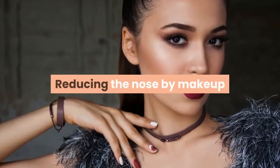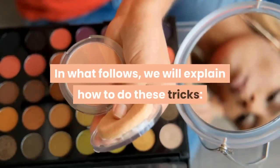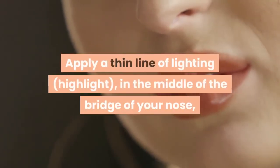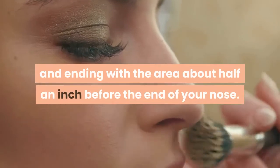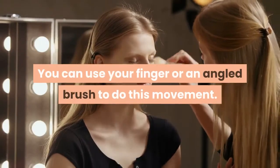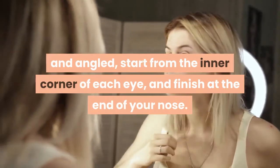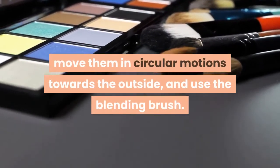Reducing the nose by makeup. If you want to make your nose smaller, makeup tricks will help you get there. First, put on foundation so your makeup looks more natural. Apply a thin line of highlighting product in the middle of the bridge of your nose, starting from the level of your eyes and ending about half an inch before the end of your nose — this will make your nose appear smaller. You can use your finger or an angled brush. Then draw darker makeup lines on the sides of your nose using a thin angled pencil or brush, starting from the inner corner of each eye and finishing at the end of your nose. Blend the makeup lines using circular outward motions with a blending brush.